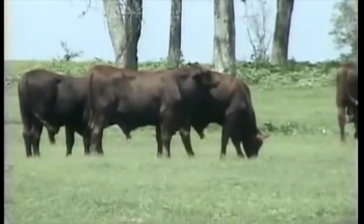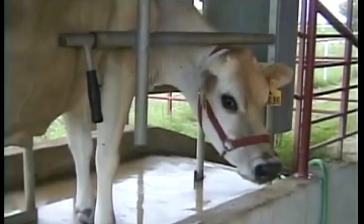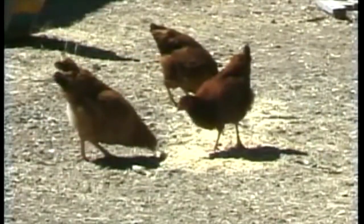Raising livestock is also common on the coastal plain. Beef cattle, dairy cows, hogs, and poultry are all valuable resources to the southeast economy.